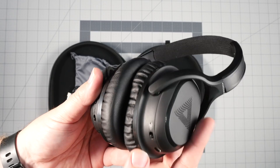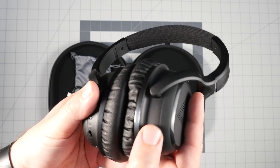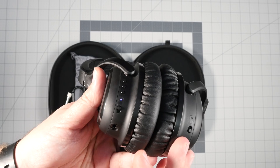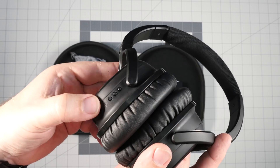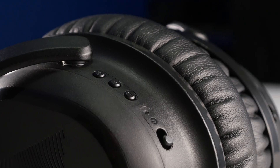You have controls on both sides. On the right side it's minimal — just the micro USB port for charging and a switch for active noise cancelling. On the left side you have the headphone jack input, above that the power switch which also puts it into pairing mode the first time you turn it on, and then volume up, volume down, and the main control button in the middle. The middle button is play/pause — double-tap to skip forward, triple-tap to go back.